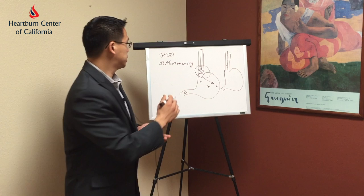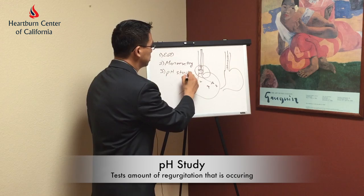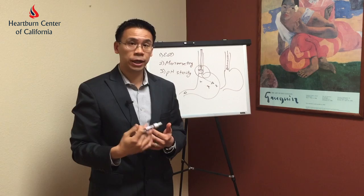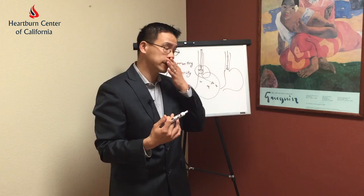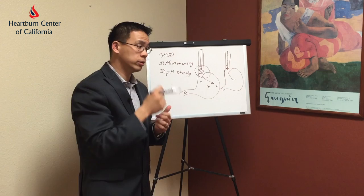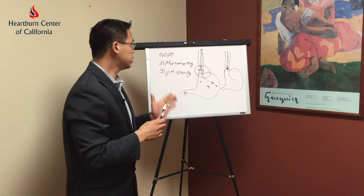In some patients, they may require a pH study. A pH study is basically another catheter-based study where we pass a catheter into the esophagus and allow it to remain in the patient's esophagus for anywhere from 24 hours to 48 hours, where we see the amount of regurgitation that occurs as this sensor picks it up. That would confirm a diagnosis of acid regurgitation or acid reflux.